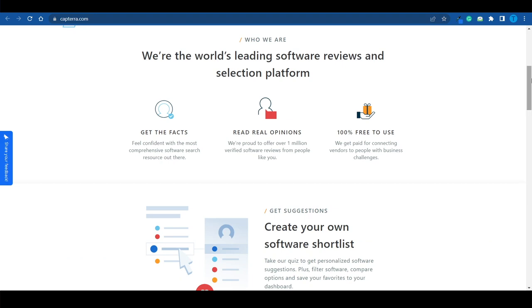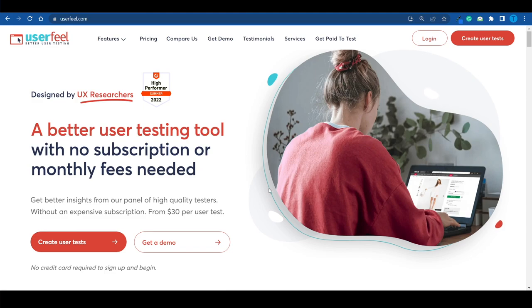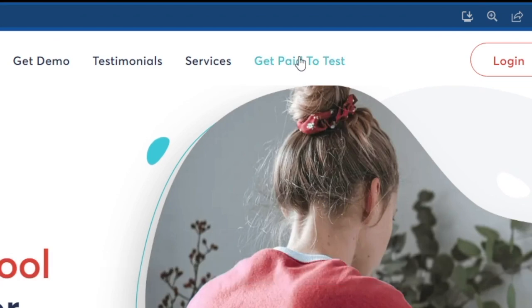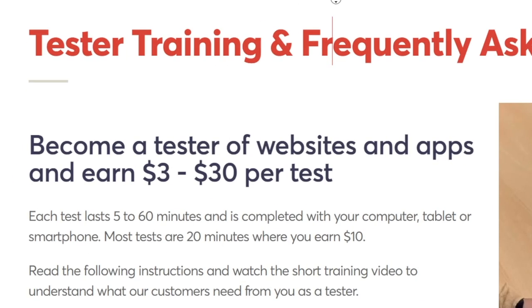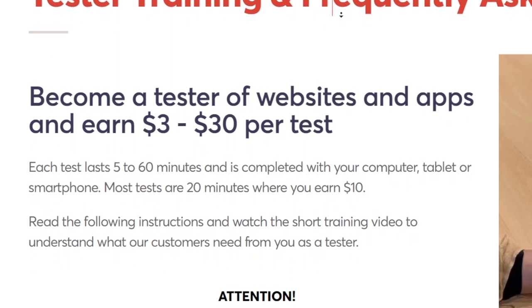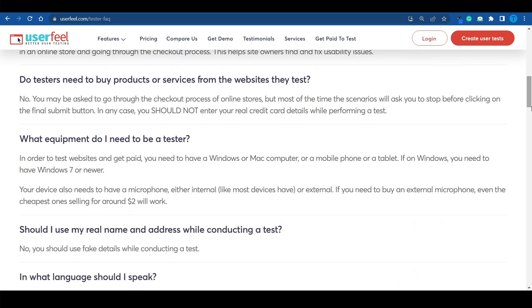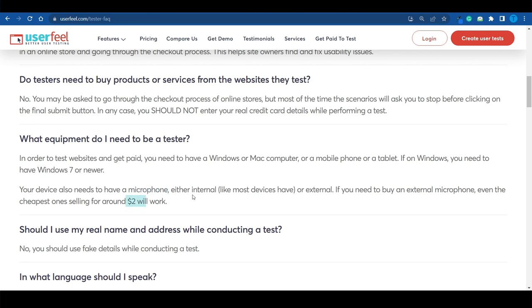Before we move to that, let me give you a bonus. You're probably watching because you're interested in reviewing software — well, here's the closest thing to that: reviewing websites. I'm talking about usability tests. If you connect to userfield.com, you can become a tester of websites and apps and earn $3 to $30 per test. The requirements are very basic — just a Windows or Mac computer and a microphone. Even a built-in laptop microphone will work, or you can purchase one for $2.